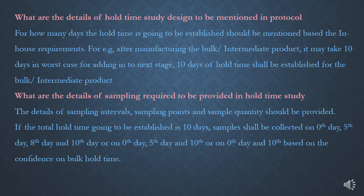Study design specifies for how many days the hold-time is going to be established, based on in-house requirements. For example, if after manufacturing an intermediate product it may take up to 10 days in the worst case to add it to the next stage, then 10 days of hold-time shall be established. Similarly, if it takes 15 days in the worst case for filling or packing after manufacturing the bulk product, hold-time study should be established for 15 days.